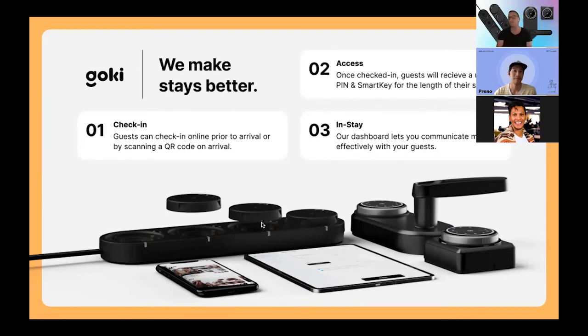Lastly, once people have checked in online or they're using their phone as their key, what operational efficiencies can we deliver to the hotel? One of the core benefits is that we've created a communication channel between you and your guests, and you can start directing them to other revenue centres. That's a very quick overview of Goki.